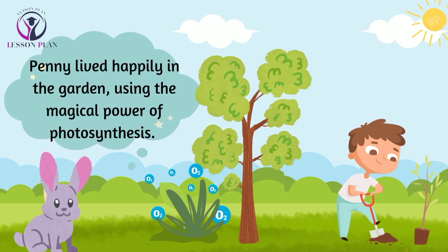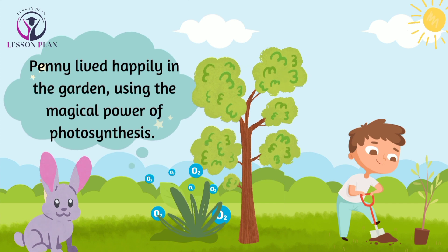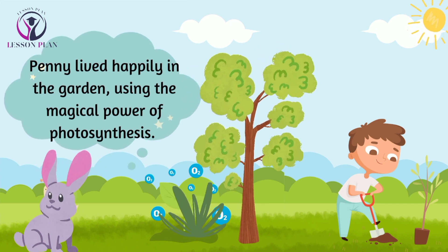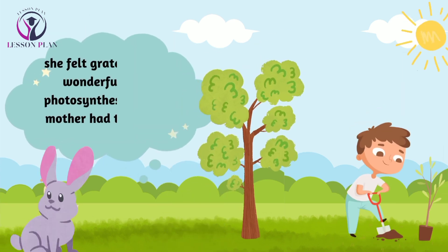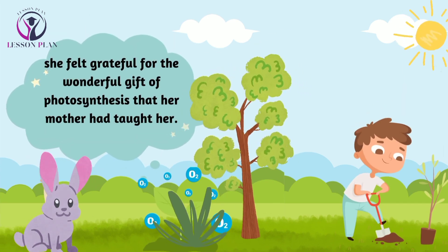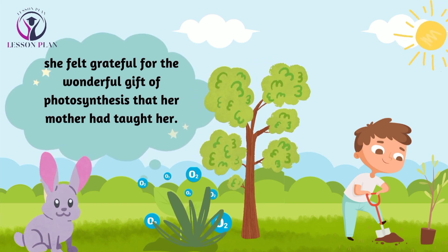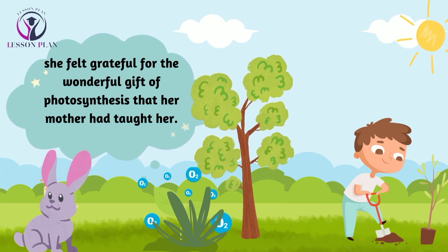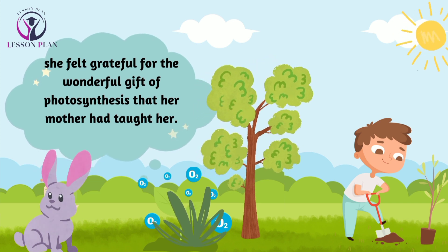And so, Penny lived happily in the garden, using her magical power of photosynthesis to provide food and oxygen for herself and all the creatures around her. And every time the sun shone down on her, she felt grateful for the wonderful gift of photosynthesis that her mother had taught her.